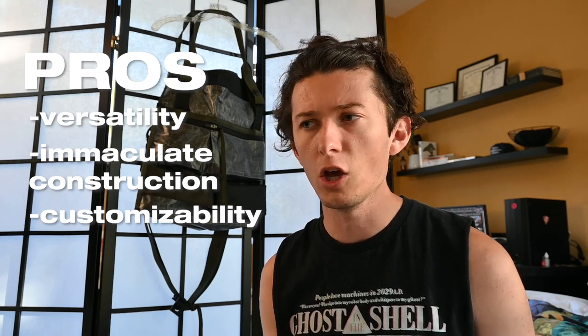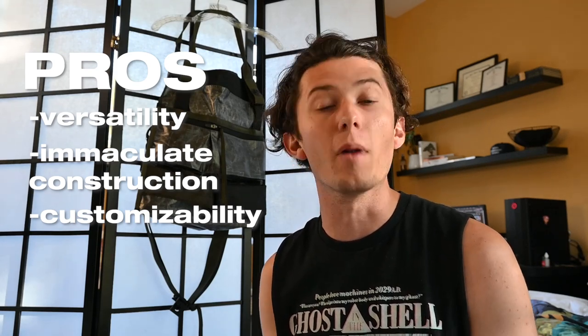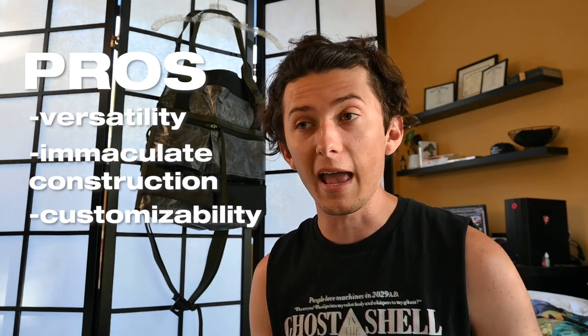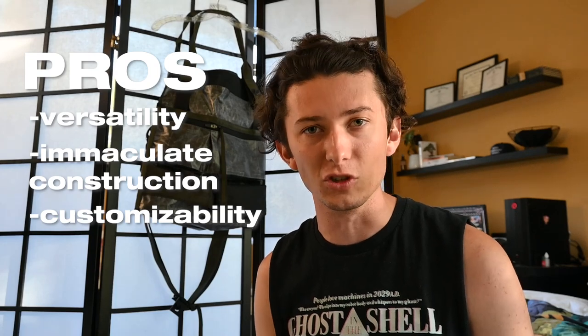The last pro I want to mention is the overall customizability of the bag. The customizability comes in the fact that you can remove the messenger bag strap if you want, you can remove the three-point system strap if you want like I have, you can add mods that you can buy from Chris yourself, or add mods from other companies. You can really do a lot with this bag to make it your own. While the bag has a very cool and unique look to what Chris has made, the fact that you can truly make it your own is what makes it special.